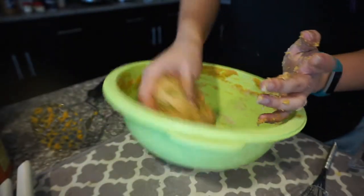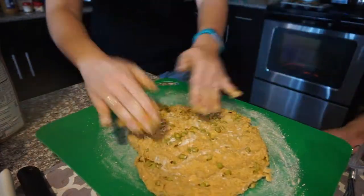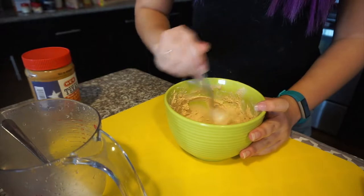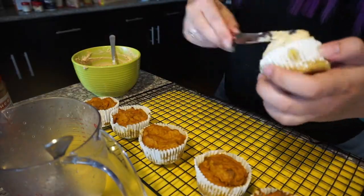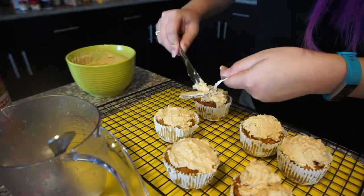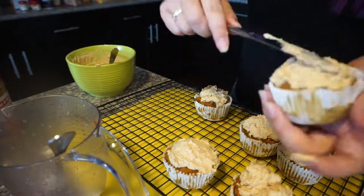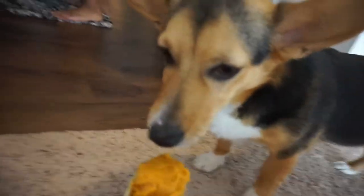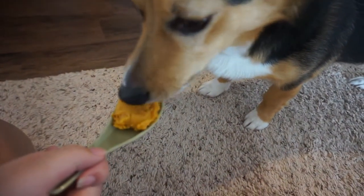I've added the half cup of peas. I pretty much made the frosting, which is just Greek yogurt and peanut butter. Put sweet potato in a spoon — it's mashed too for you. You don't have to do any chewing.